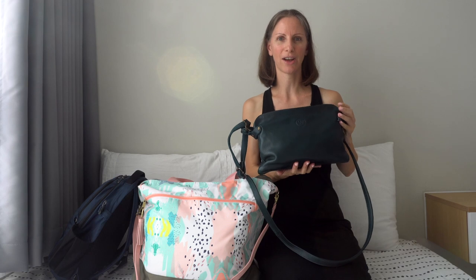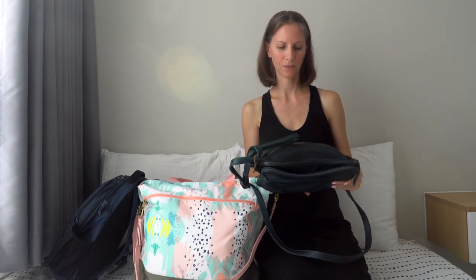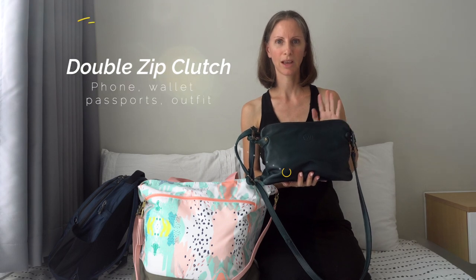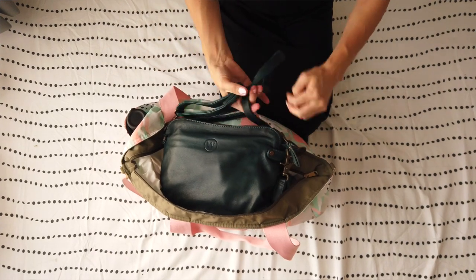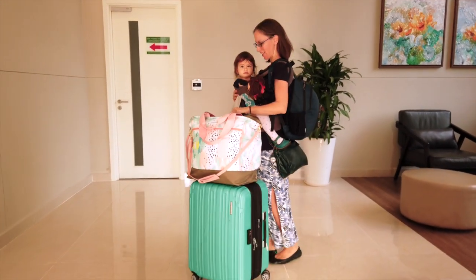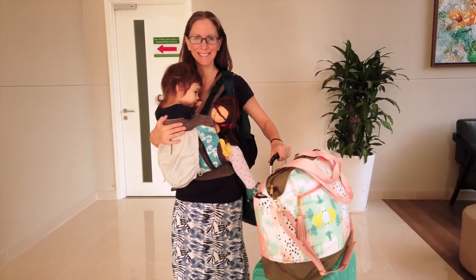I also have my Wanderers Travel Co premium leather double zip clutch. This is the Venetian Grande and I have items in here like my cell phone, my wallet, our passports, and one extra change of clothes for my daughter. If I wanted to reduce the number of bags I can go ahead and put this inside my carry-on.